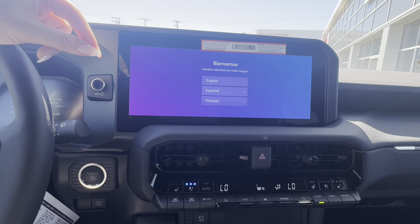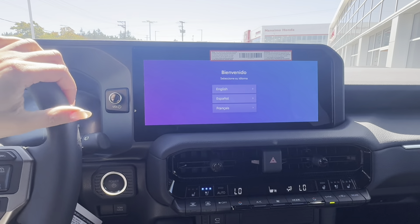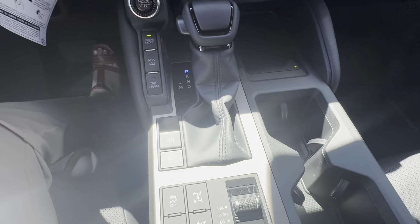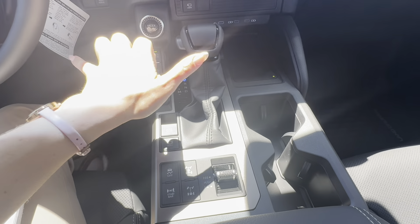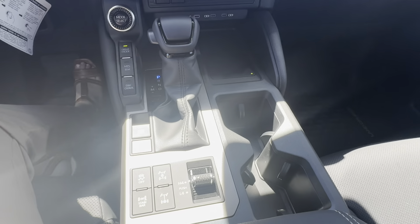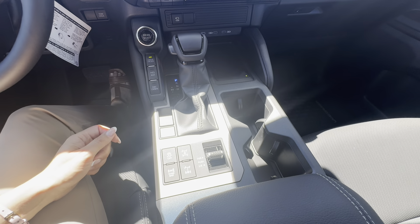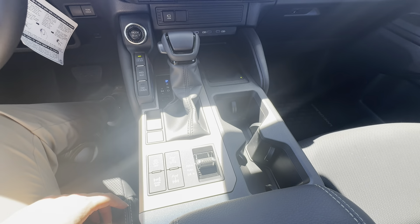I'm inside now — foot on the brake, push-button start to turn on. I'll get the cooled seats going since it's a little hot out today here in BC. The first thing I notice is these really square, large windows — great for visibility. It feels like I'm in a classic Land Cruiser. The front is nice and square and upright with great height. Love the visibility, the open windows, and the big sunroof.